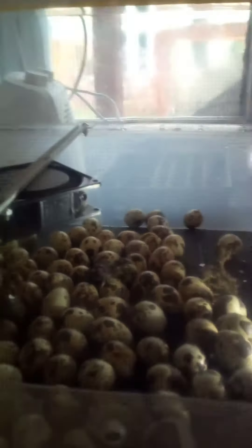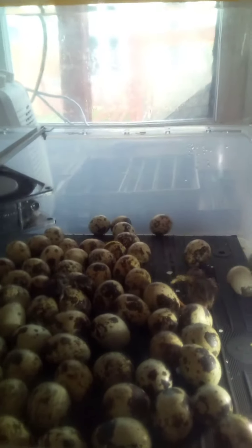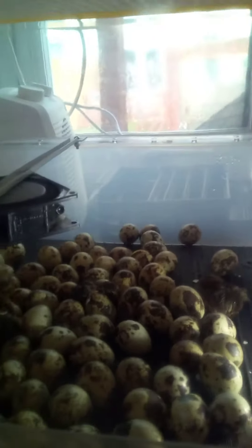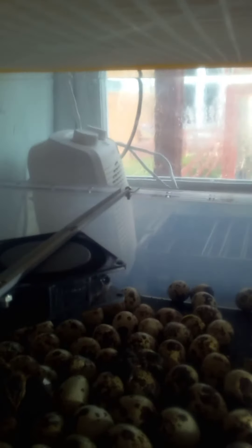I'll see how the hatch goes and let you know how many more we get, and we'll take it from there. If you'd like, please like and subscribe. Any questions, I'd be happy to answer. Let me know how you get on with your hatches — it'd be interesting to find out who does what and what their hatch rates are. Thanks very much for watching and I'll speak to you soon.